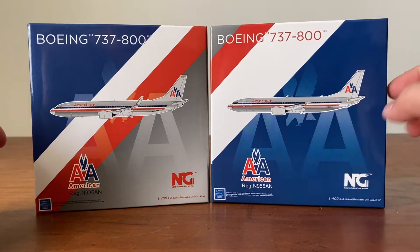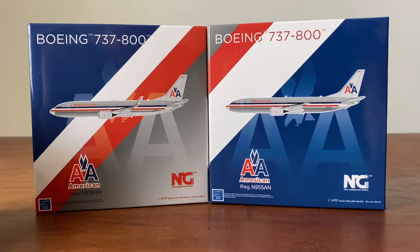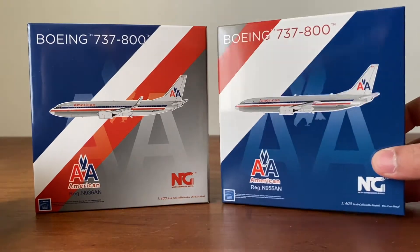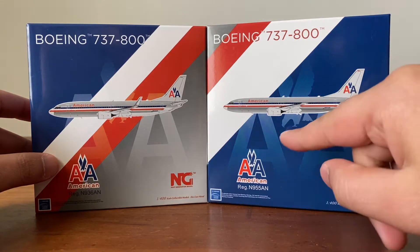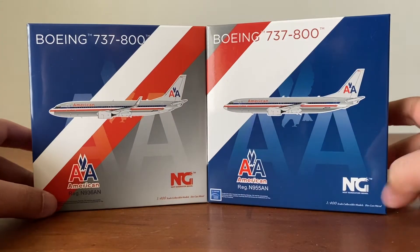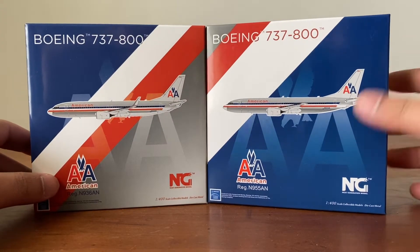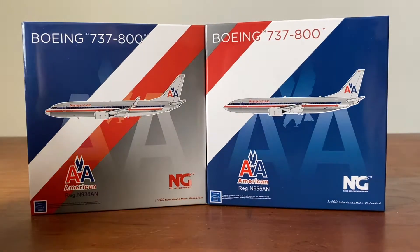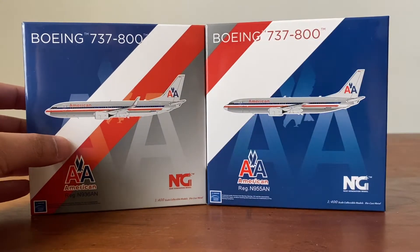Then I got this other one right before it shipped because I wanted the older plane — probably from the 90s — since it doesn't have the winglets and it doesn't have that gray belly. I also want to change up my style of review a little bit, because doing the same thing over and over — showing the cockpit windows and basic stuff — I think that can get boring.